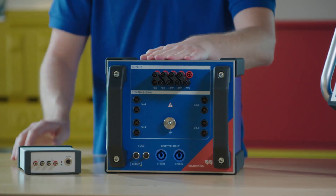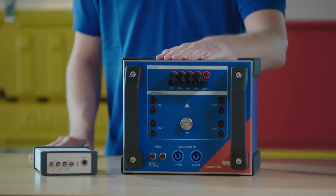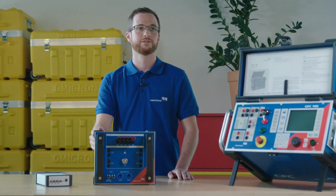We can combine this measurement with a partial discharge measurement by using the MPD 600 system, which is then connected to the high voltage terminal of the transformer.